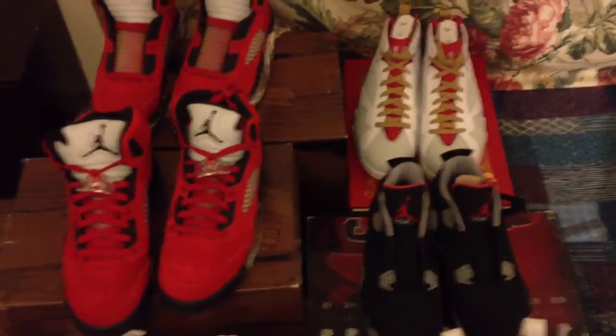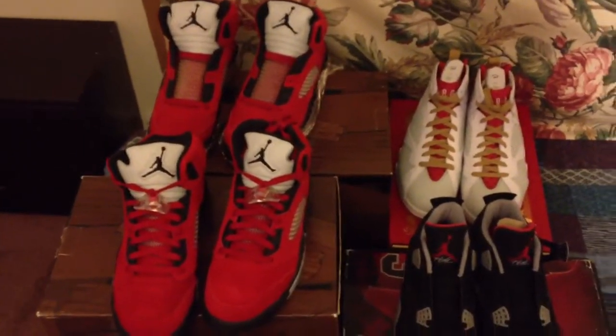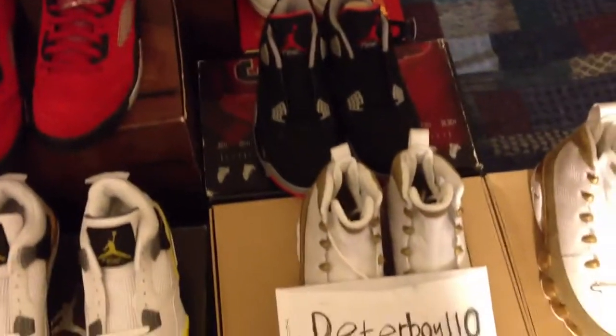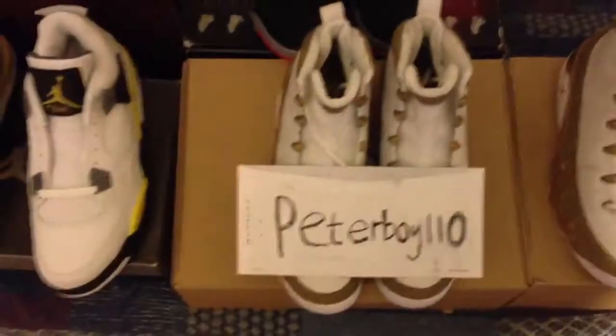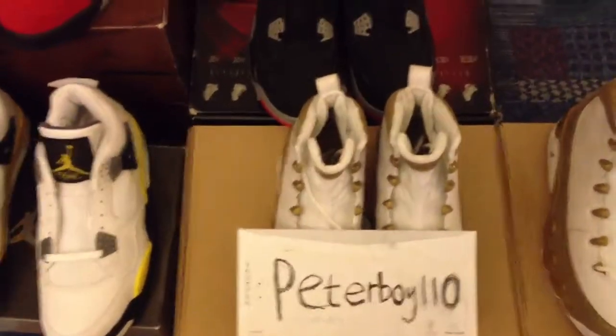I still have some more pickups on the way because they're in the mail, so I can't show you guys right now. But I will show you the other shoes for sure later. I'm PeterBoy1100 — please support me by subscribing to my channel. Thank you so much. Peace.